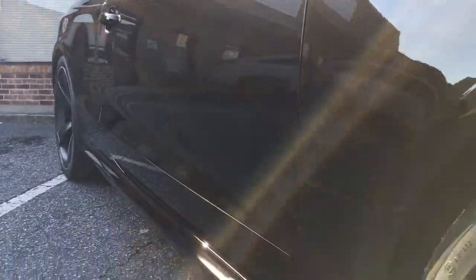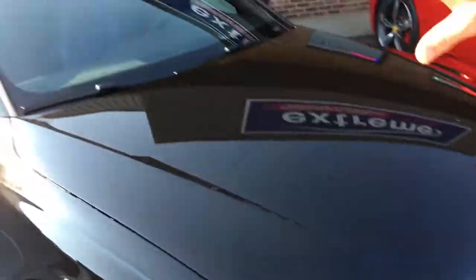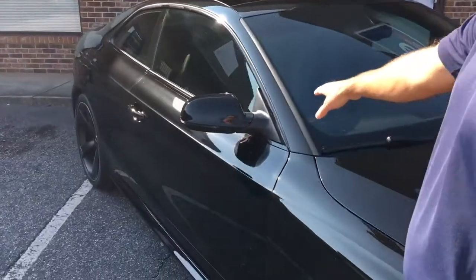We then added our clear bra paint protection film on top of the hood, the fenders, the bumper, the headlights, the mirrors, and we also did the A-pillars and the roof front.